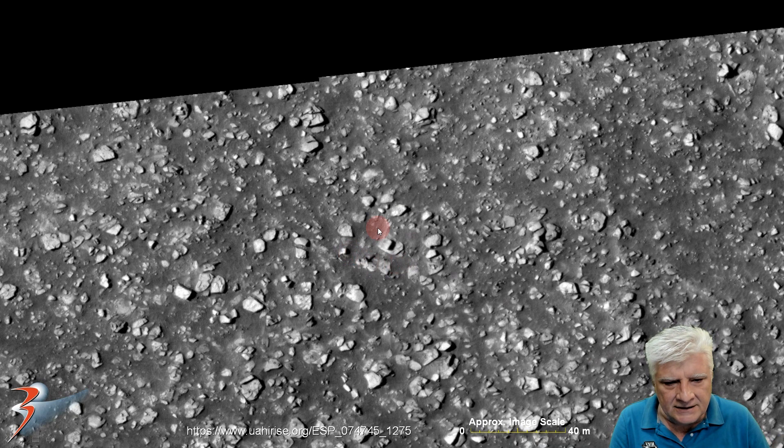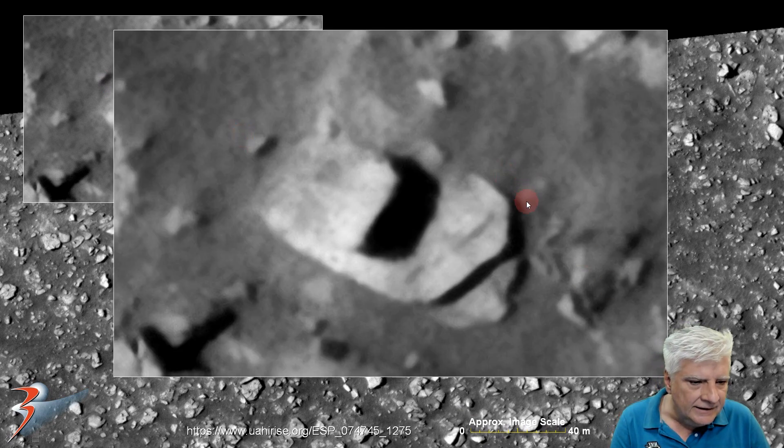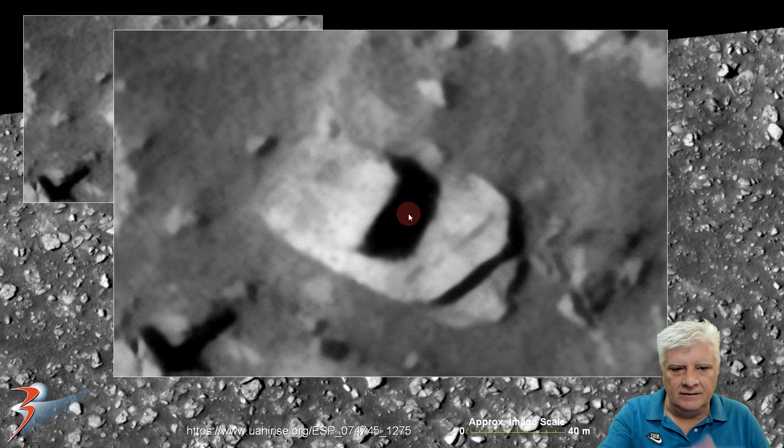We're looking at this strange item — I'd say it's about 15 to 16 meters long. It seems to be slightly elevated on one side. Could this be a piece of metal, like sheet metal that's bent up? And then this on the top — could that be an opening running across the top, with that as a type of covering?